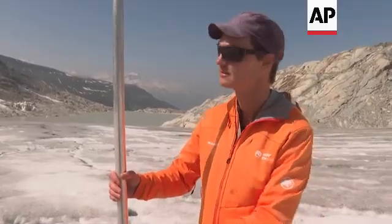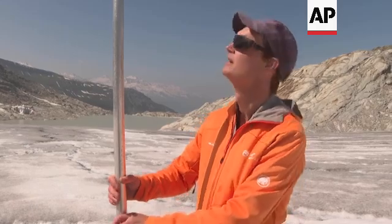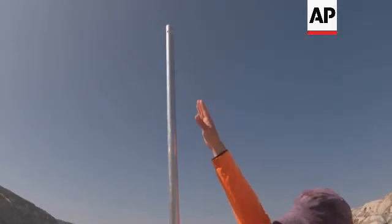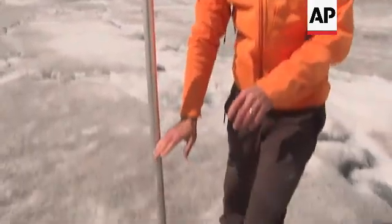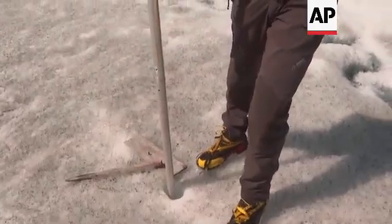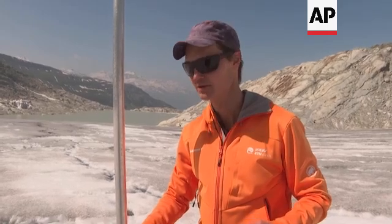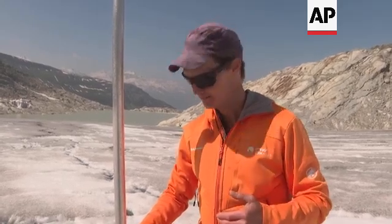When we drilled this stake in last September, the ice surface was somewhere up here where my hand is and now this is already melted. Part of the melting comes from last fall, and now the melting has set in quite early in the season this year because there was little snow. The melting is strongly accelerating because we're just going into the first heat wave of the season.